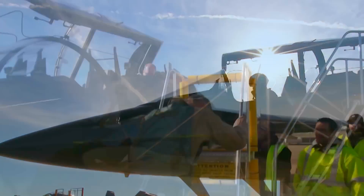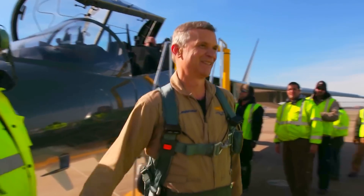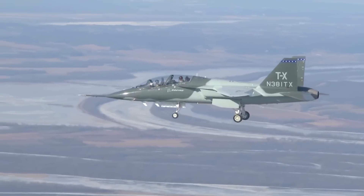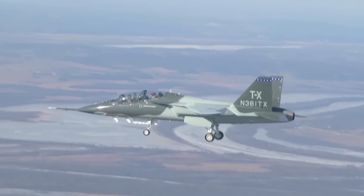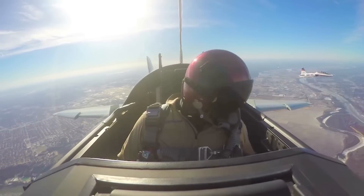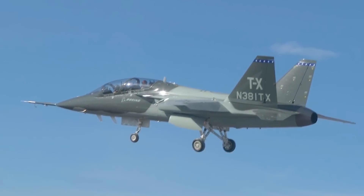I think it just bolsters your confidence that this is the right choice and that this is the right airplane — we designed it to fulfill the mission for Air Force Training Command. It gives you that added confidence that we did this right and this is the plane for them. It just underlines the idea that this is the right choice for the Air Force: an airplane built to Air Force requirements, built to teach the next generation of pilots how to fly combat aircraft.